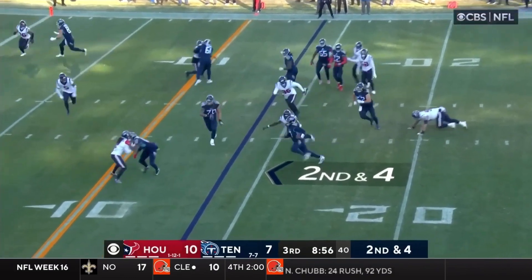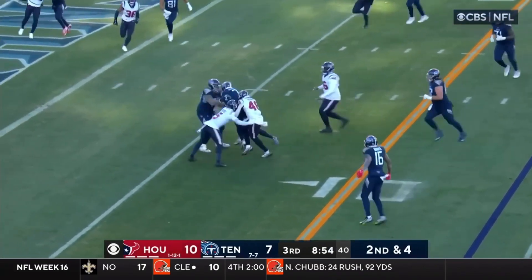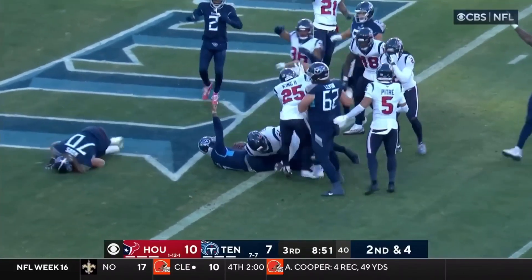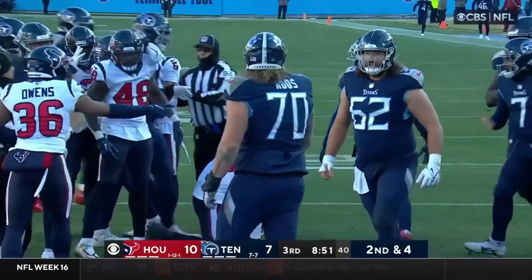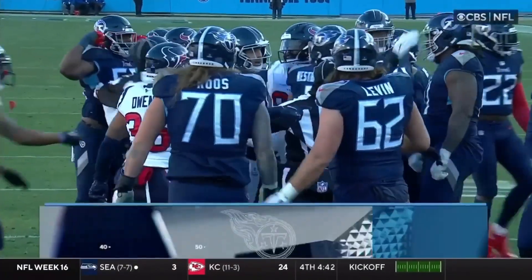Willis keeps it himself, breaks a tackle — Willis spinning his way, still going! Touchdown! Malik Willis — his first NFL touchdown!